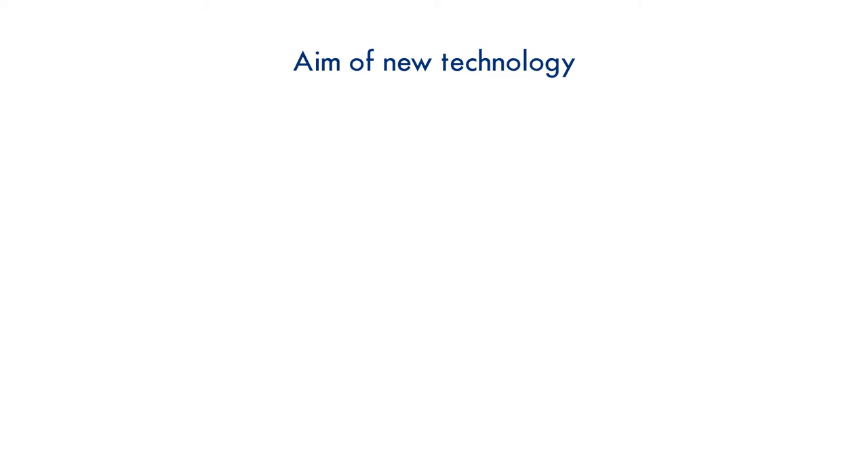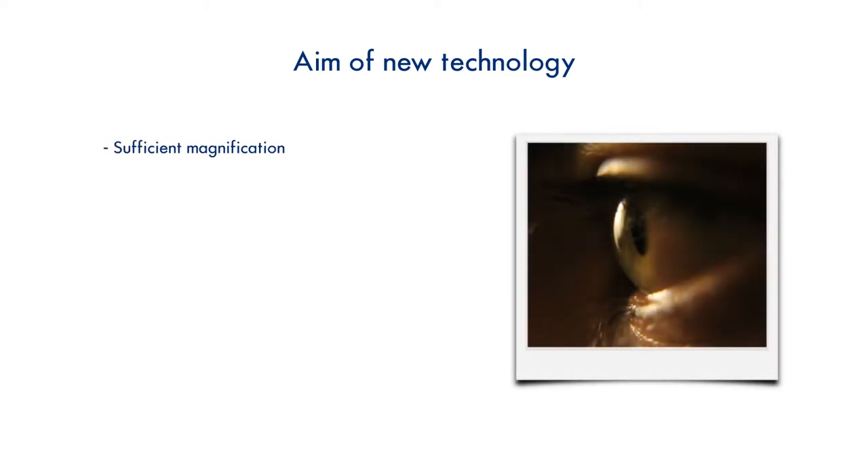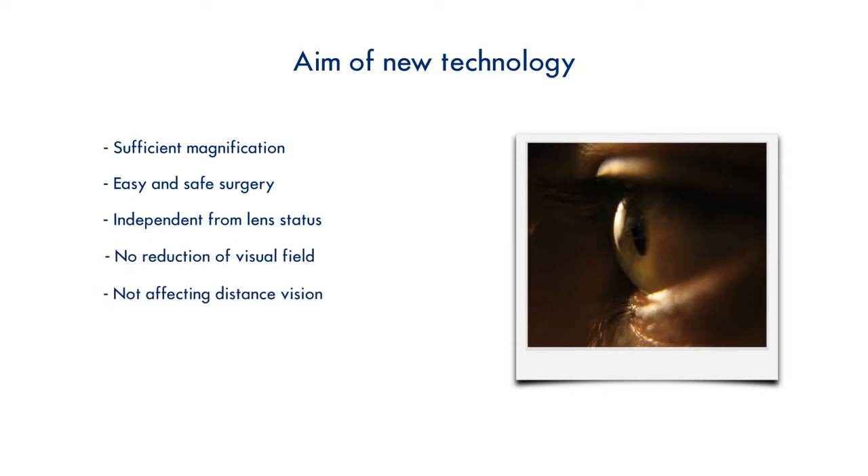An ideal intraocular magnifying device should have the following characteristics: it should provide sufficient magnification; it should be easy and safe to implant and be independent of the lens status of the patient; it should not reduce the distance vision or the visual field in the implanted eye; and it should be reversible and also affordable.